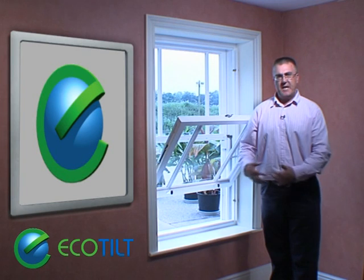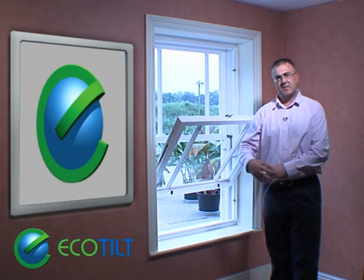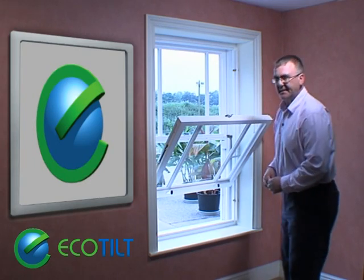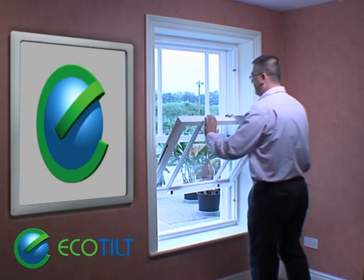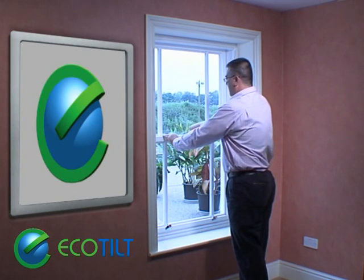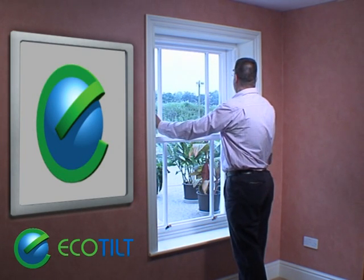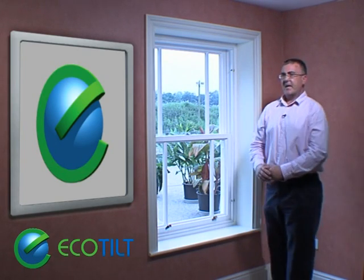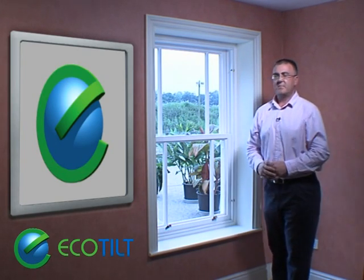So there we go — it's Eco Tilt, overcoming Part L of the building regulations, cocking a snoot at directives from the EC. And even better, when it's all closed up, looking just like any other high-class timber sash window.